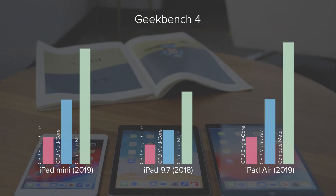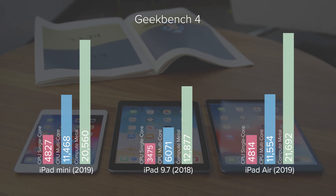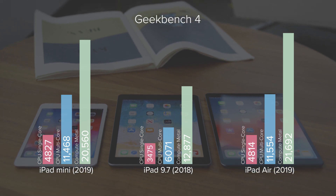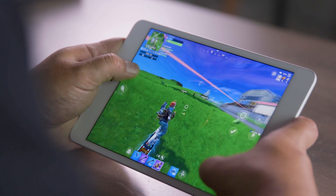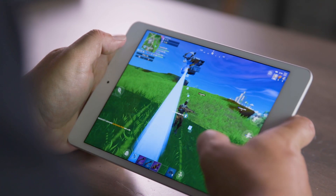The biggest change is the inclusion of the A12 Bionic chip — the same beastly CPU you'll find in the iPhone XS and XR. It's enough to make it run neck and neck with the new and larger iPad Air in our benchmarks, and it absolutely clobbers the 9.7-inch iPad in those same benchmarks. It ran beautifully regardless of whether I was playing games like Fortnite or editing photos in Adobe Lightroom.